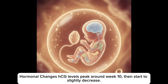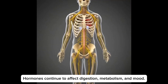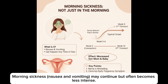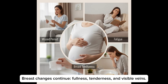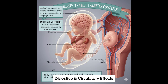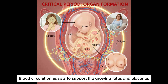Changes in month 3 — hormonal changes: HCG levels peak around week 10 then start to slightly decrease. Progesterone and estrogen remain high, supporting the uterus, placenta and breast development. Hormones continue to affect digestion, metabolism and mood. Physical symptoms: fatigue may start to improve slightly toward the end of the month. Morning sickness — nausea and vomiting — may continue but often becomes less intense. Breast changes continue: fullness, tenderness and visible veins. Slight weight gain may begin. Increased blood volume can cause dizziness. The uterus is expanding, though the belly may not be visible yet. Progesterone continues to relax smooth muscles, which may cause heartburn or constipation. Blood circulation adapts to support the growing fetus and placenta.